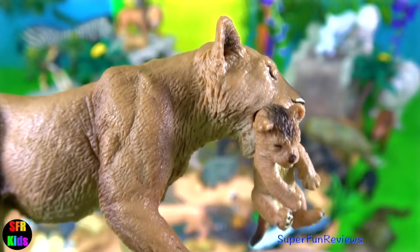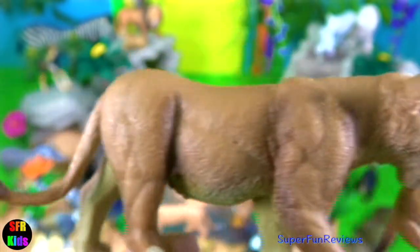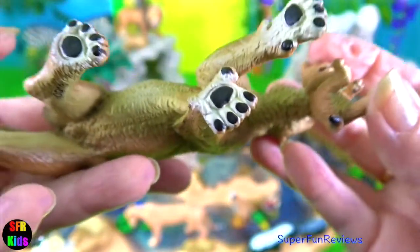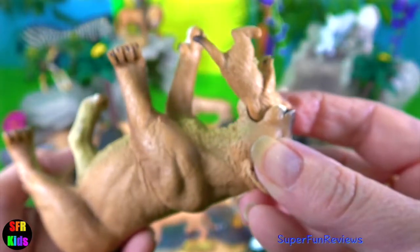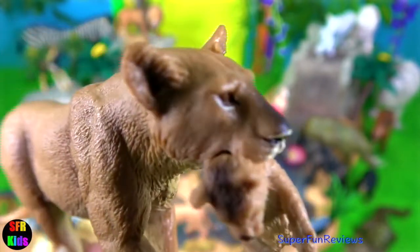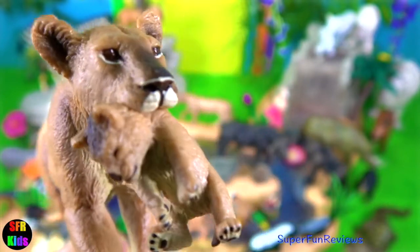The lioness with the cub. At birth, the cub weighs one and a half kilograms, or around three pounds. Their eyes open after three to eleven days. Weaning starts at ten weeks and is completed maybe after six months or so. The cub starts to eat meat at about three months old.